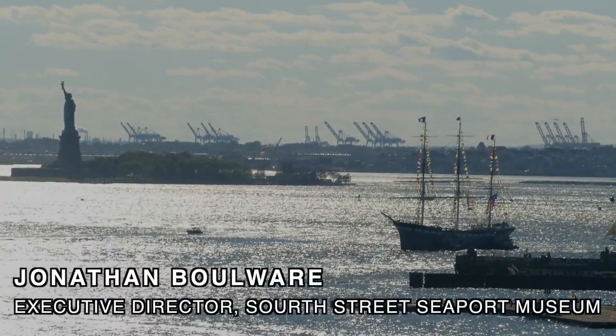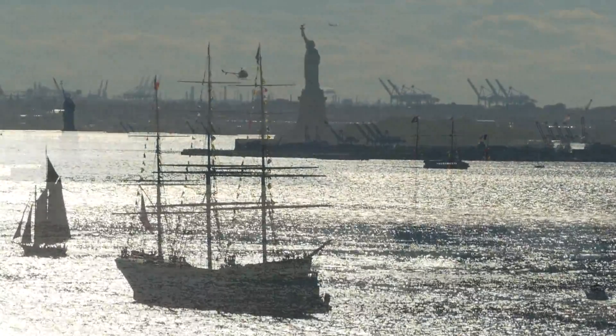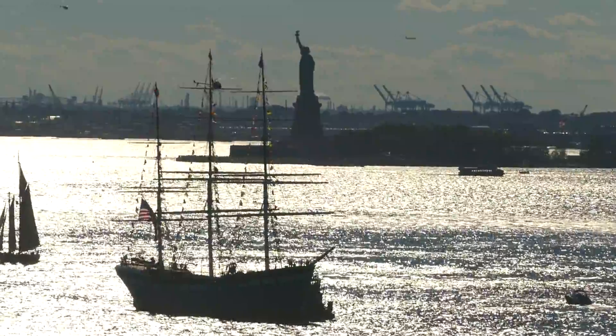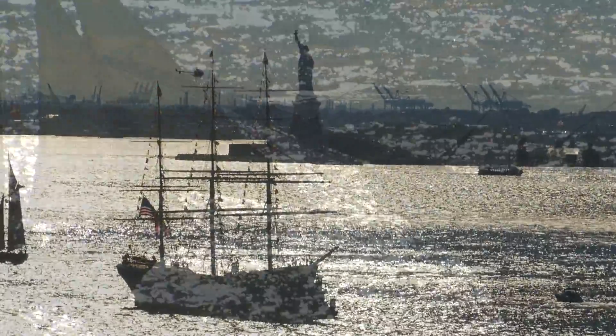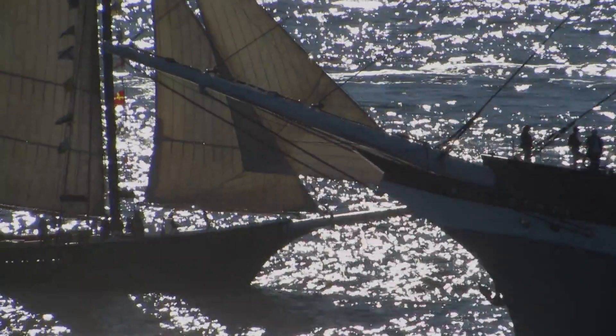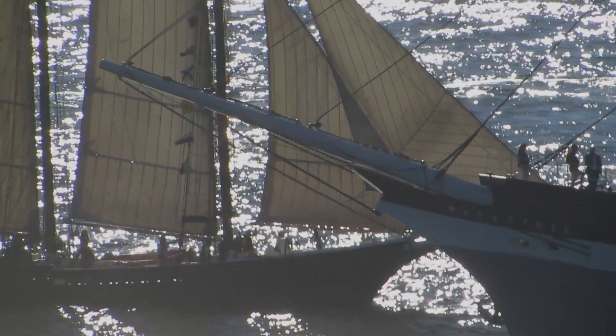Today marks a new beginning for the sailing ship Wavertree, a ship of a type that would have been very common here in 19th century New York, but that today is of a very rare breed. She's one of the last of the mighty iron windships, the vessels that ply the world's oceans carrying trade goods, carrying people, carrying culture, carrying ideas.